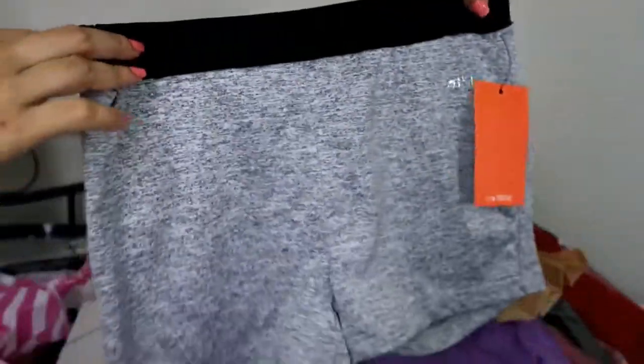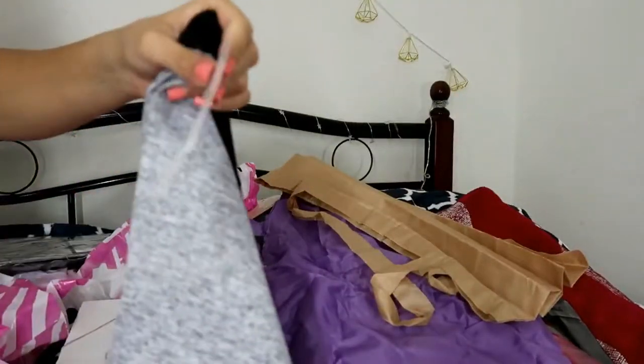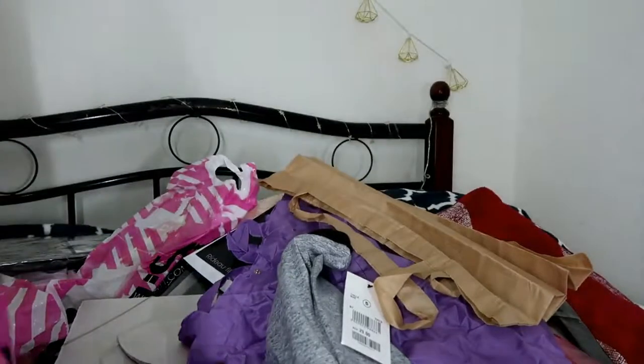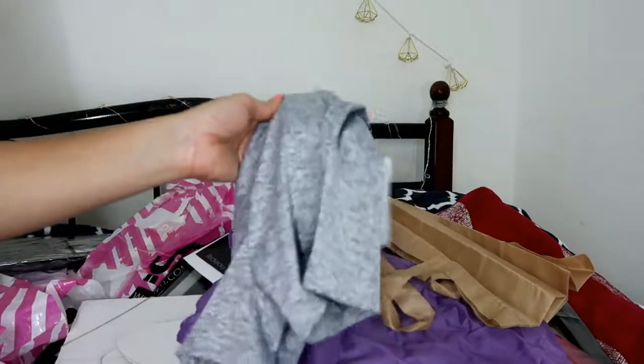Finally, I have these workout shorts. I bought two of them. These were also on sale — the actual price is 29 dirhams but I got them for 17 dirhams each.